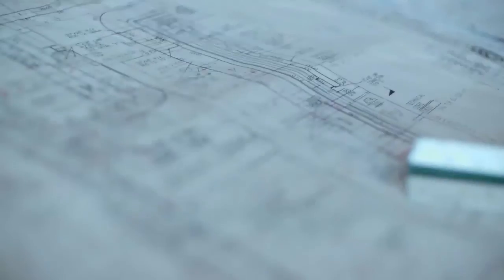We selected Fluor because Fluor is probably number one in cell culture, biotech, design, and construction, startup, and commissioning.